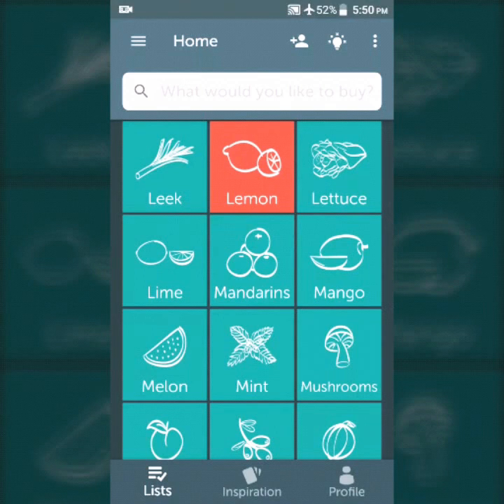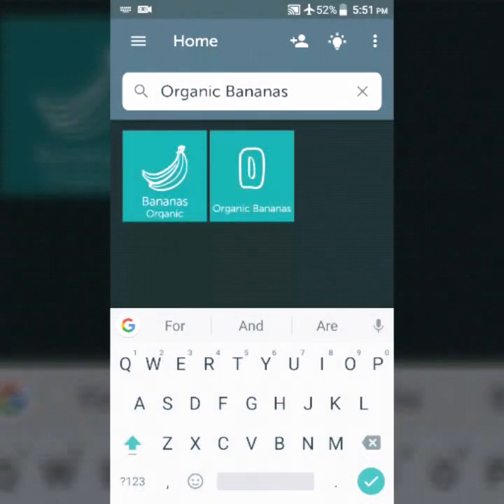And if you don't see what you want, you can type it in and Brain will find it for you, just like that when you click on it.